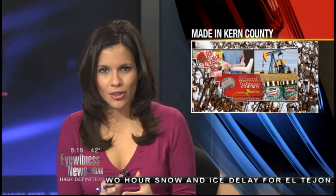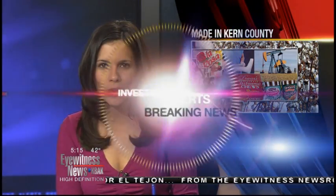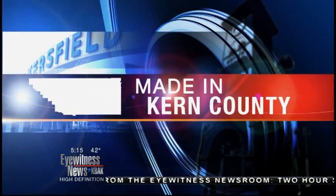Here in Kern County we actually make roofing materials that make their way around the country. Reporter Cammie Brown is live this morning finding out exactly how they're made. Here in Shafter, right when you see the sign that welcomes you, is where GAF is located.